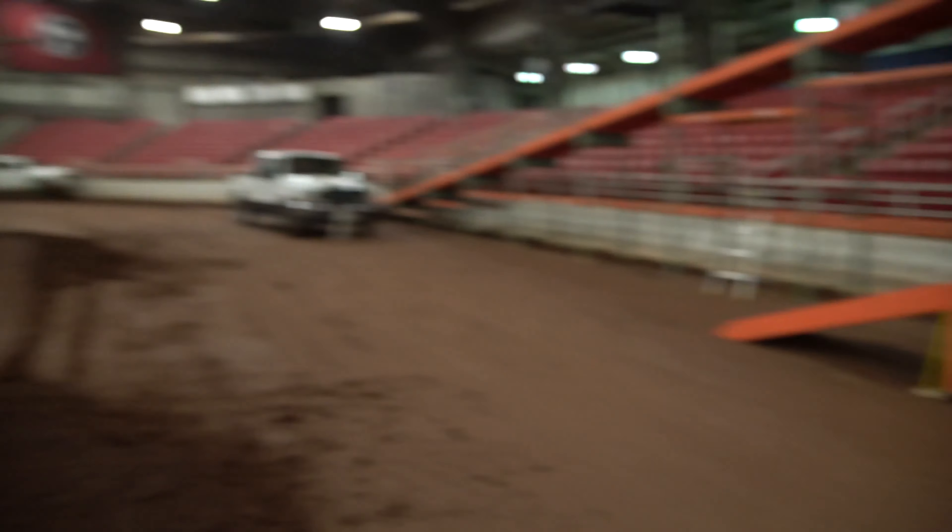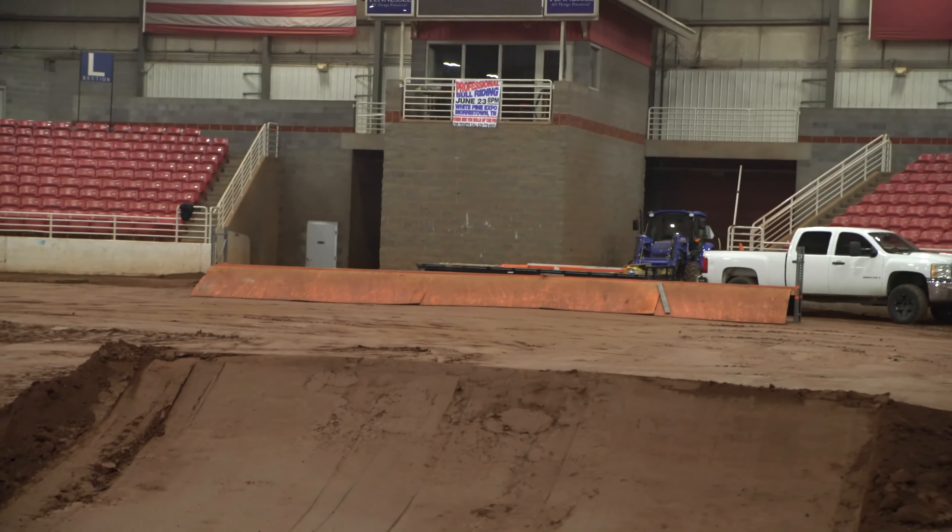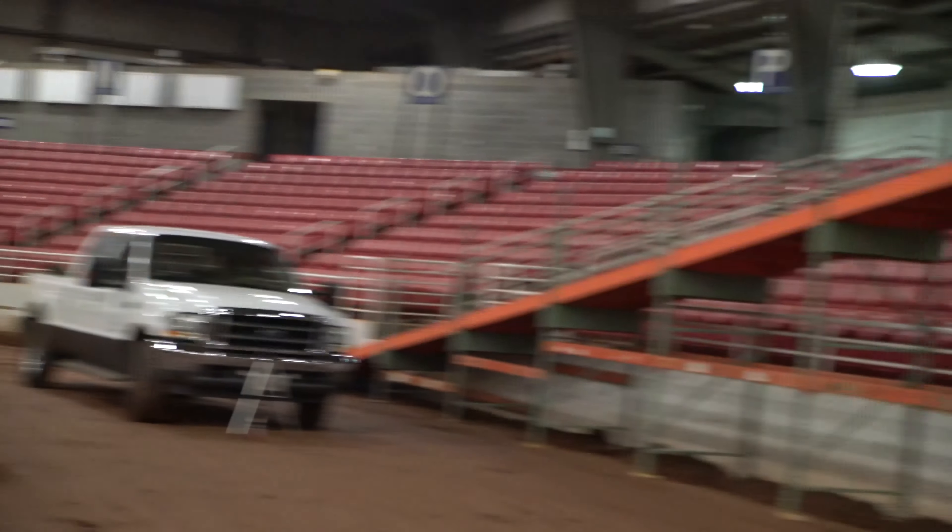Alright, so today we worked on getting the staging area in place down there. The driver stand. We were able to get all of that up today. And the pit lane. Pretty successful day one build for us.